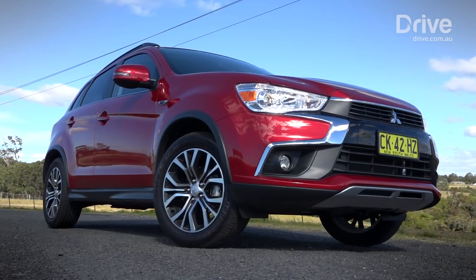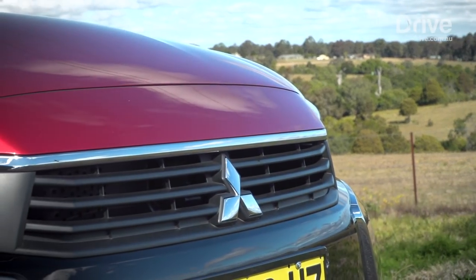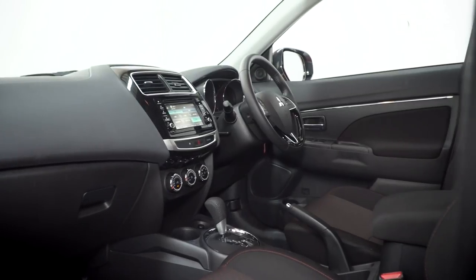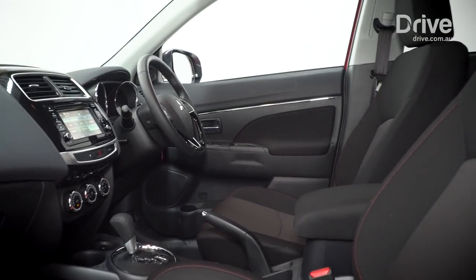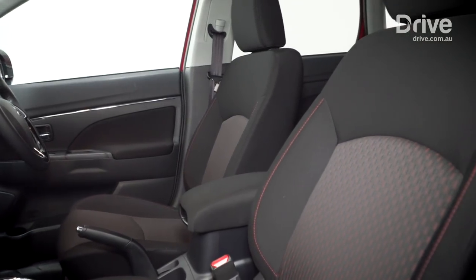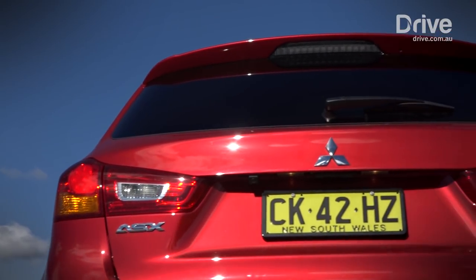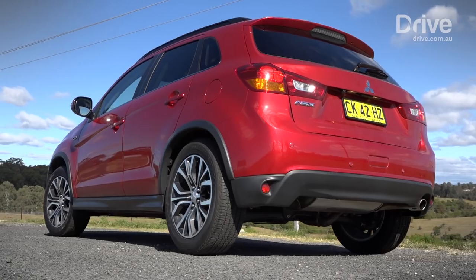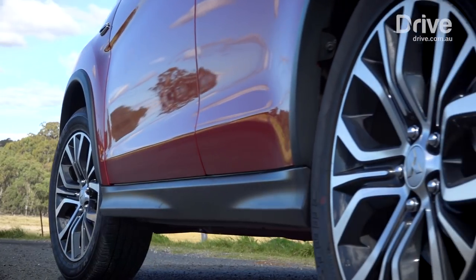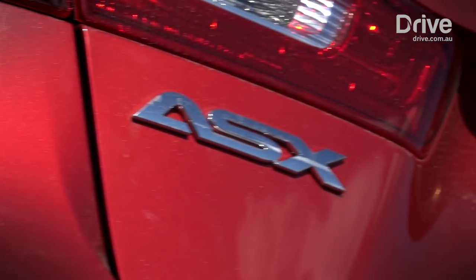The Mitsubishi ASX has enjoyed enduring popularity in Australia, despite being the oldest car here. On sale since 2010, the ASX has benefited from a range of updates over the years, including a cosmetic facelift with a couple of interior tweaks for 2017. We've tested the ASX in entry-level LS Auto form, with an official price of $27,000 plus on-road costs, but this car is available drive-away in August 2017 for just under $26,000.